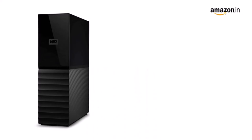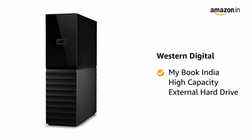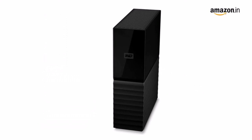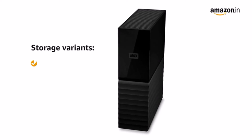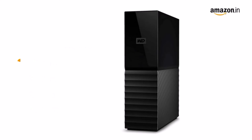Number one on the list is the WD My Book. It may be shaped like a monolith from 2001: A Space Odyssey, but our tests found that the WD My Book is the best external hard drive for the money. It offers hardware-based 256-bit AES encryption and WD backup software.